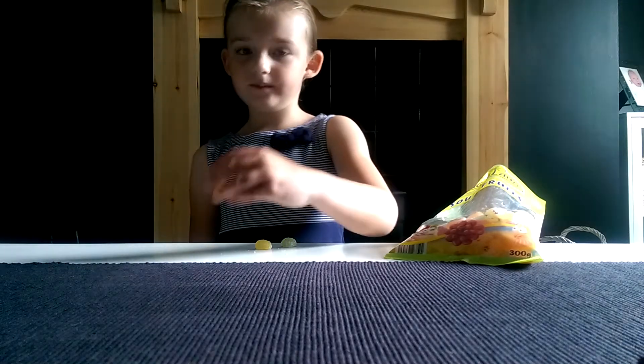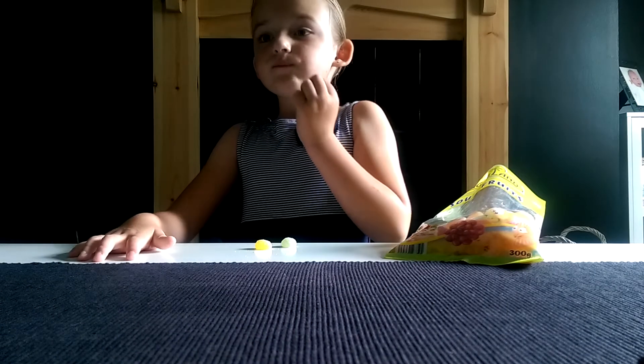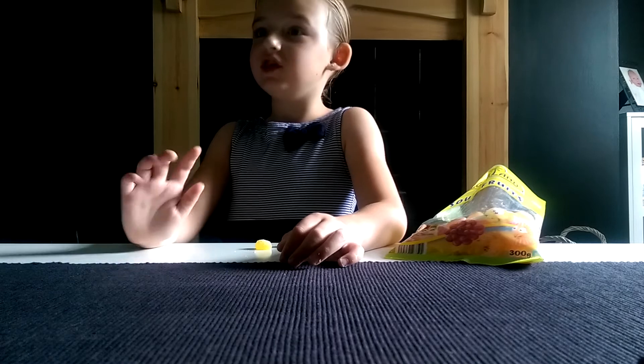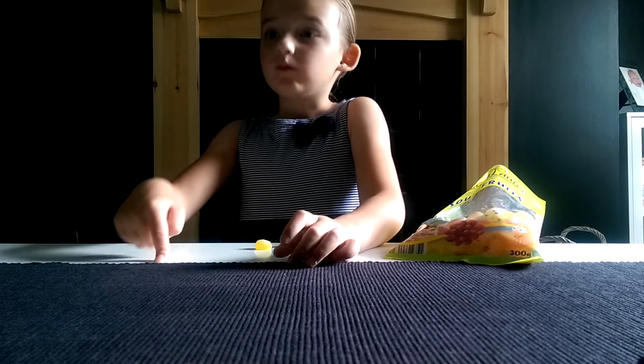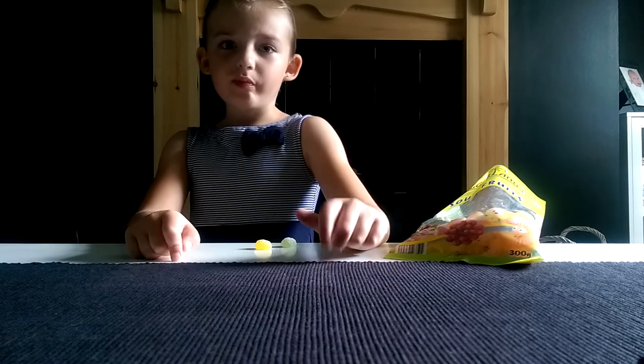Now we are going to try the apple. Apples are very sweet, and not that sweet.